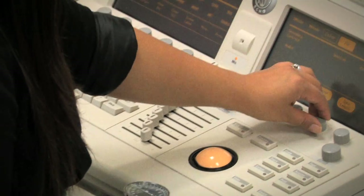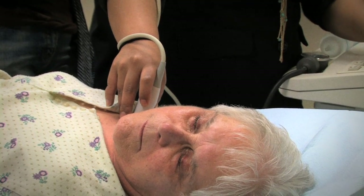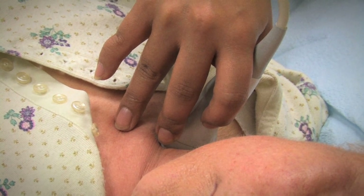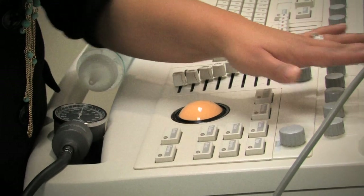As far proximal as you can — this is where I actually switch to what we call the S4. To some this is a cardiac probe; to others it's an abdominal probe. Either way, it has a smaller footprint and greater depth penetration. This is why I use this — to identify the jugular, following as proximal as I can.